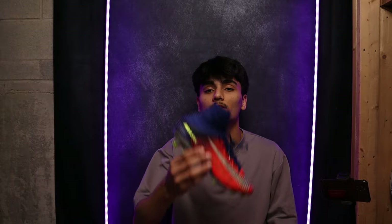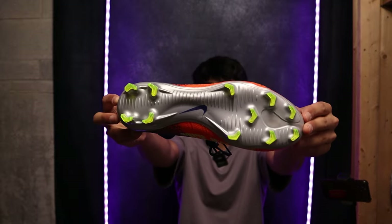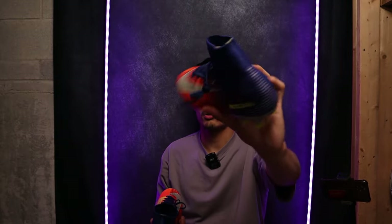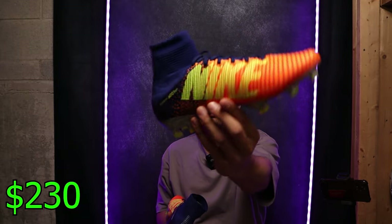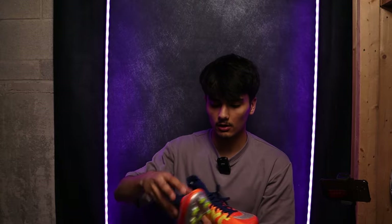Next up is another pair of Nike Mercurial Superfly Fives — going back with the nostalgia. I'd give these $230 USD. I think this is just a little bit better colorway than the other pair. Rare boots, fine good colorway — let's move on to the next boots.